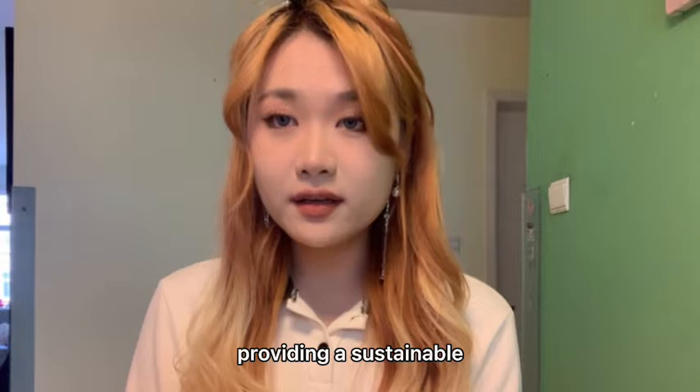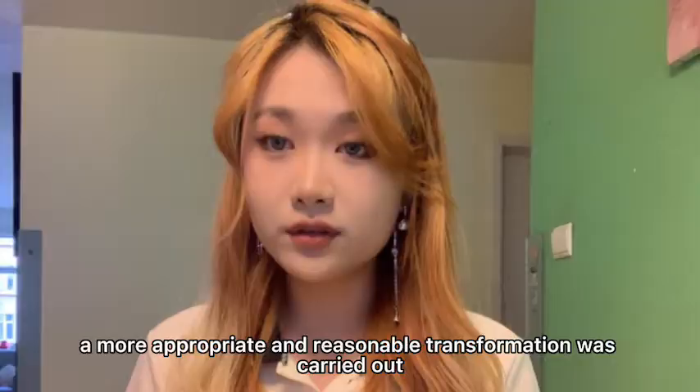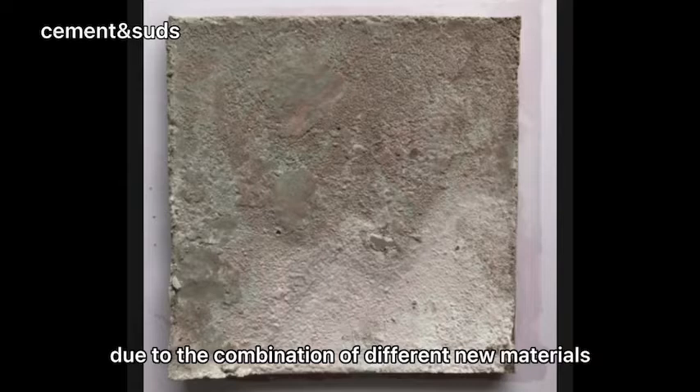In order to adapt the original inherent form of cork to different environments and different scenarios, a more appropriate and reasonable transformation was carried out. My product combines materials with different characteristics to produce new characteristics due to the combination of different new materials. The user's way of use will change due to the characteristics of the material, and the product will adapt and follow the user's living habits.